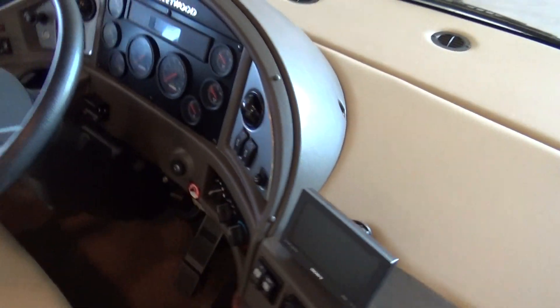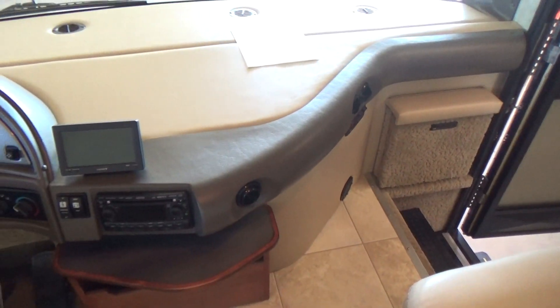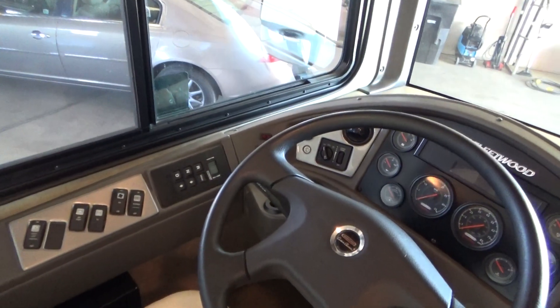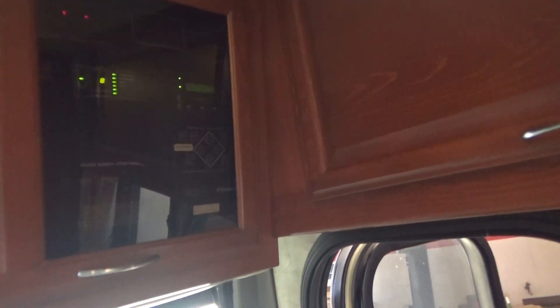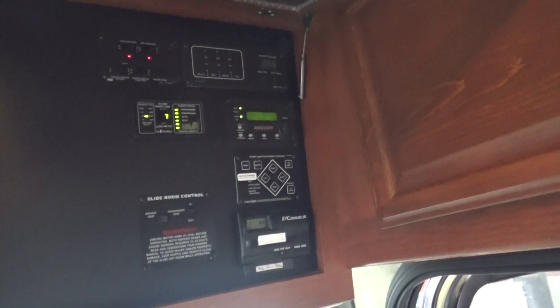Backup camera. All the controls — you have a generator start up front here and one by the bed. There's your push-button transmission. I'm just giving you the cliff notes, the main things. As you open up this panel here, you have your auto-leveling jacks, two slide-out controls, a thermostat, all your tank controls.